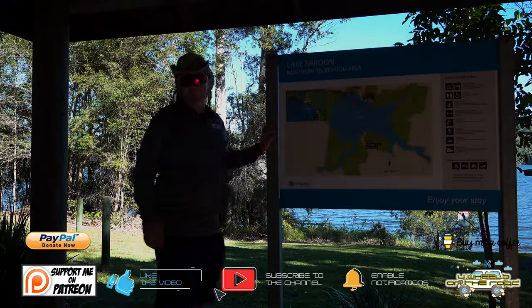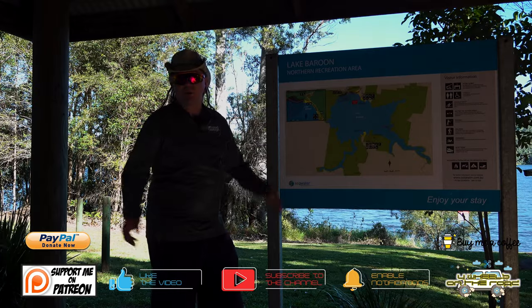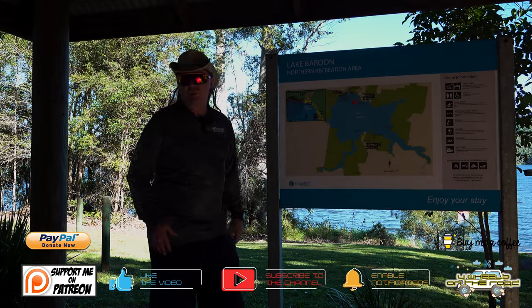As with all of the SEQ Water sites around the place, which we love, there's plenty of signage so you always know where you are and what's around as well, which is fantastic.